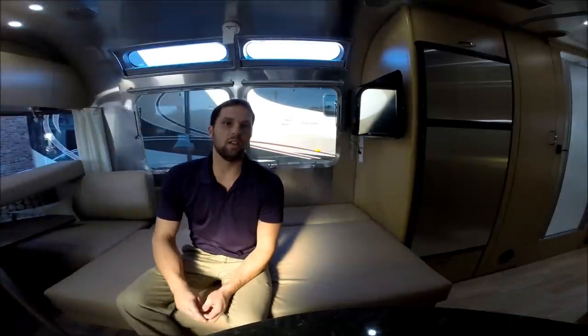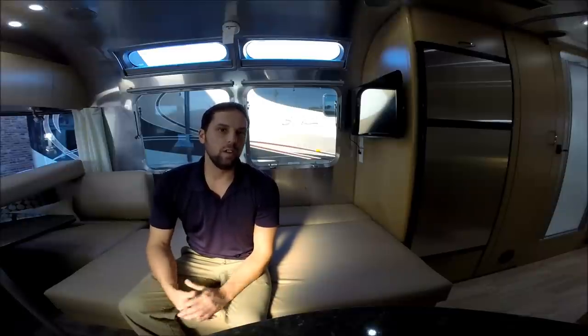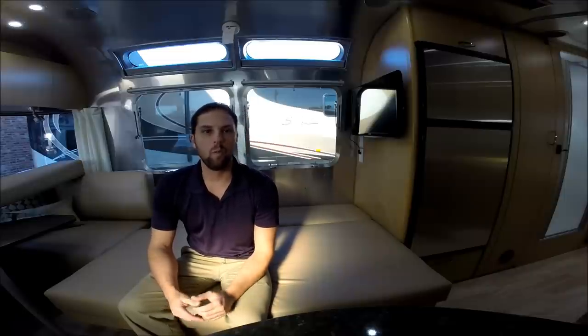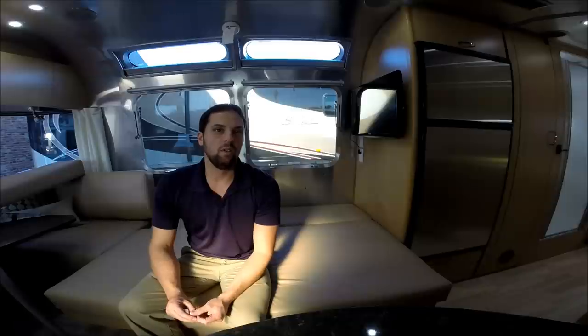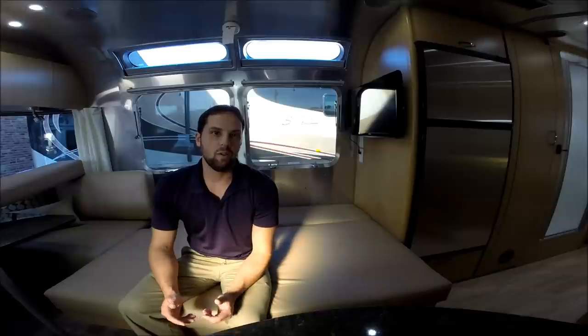This is Patrick Botticelli. I really, really hope you enjoyed my video. I went through many of the features of the Airstream travel trailer, but there's so much more we want to share with you during a formal orientation when you come to pick up the trailer. Our number here is 1-800-265-9019 and our website is www.colonialairstream.com. We sure would love you to like our video, comment, and subscribe to our channel. Thank you again — I hope to hear from you soon.